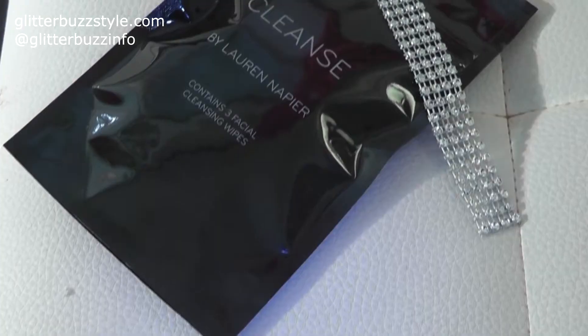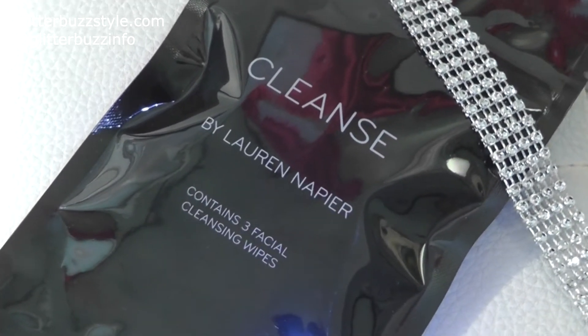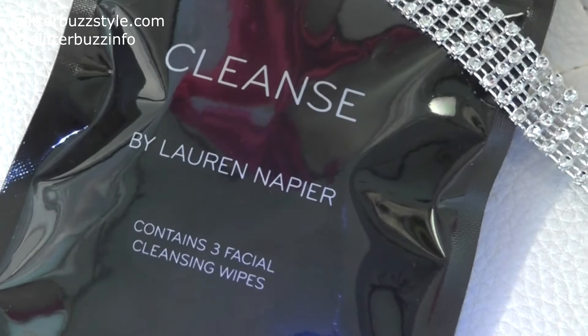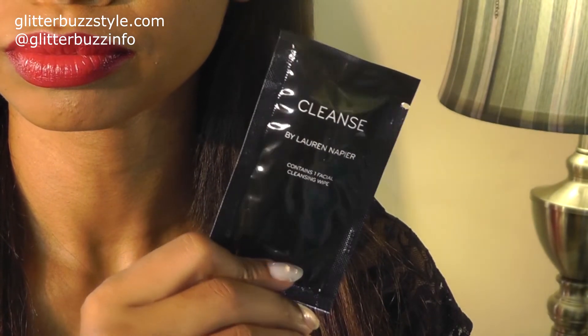I'm going to offer a fabulous giveaway so you at home can try this product as well. I'll be giving away the Chic edition, which includes three facial wipes, so you can get familiar with the brand, try it out, and see if it's something you'd buy for yourself or even gift to a friend for the holidays. These are really great gift ideas and great to have in your makeup bag.